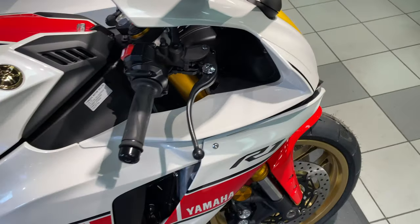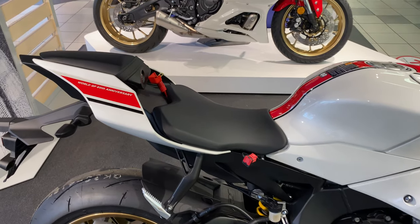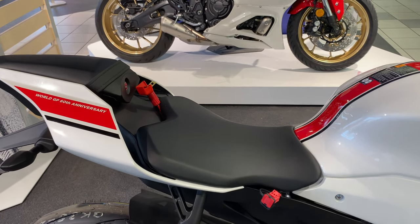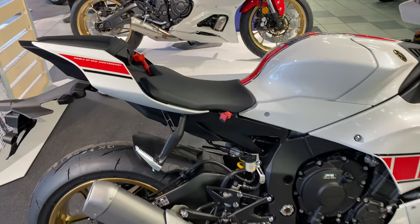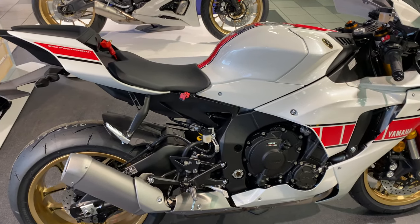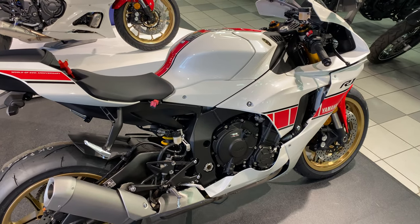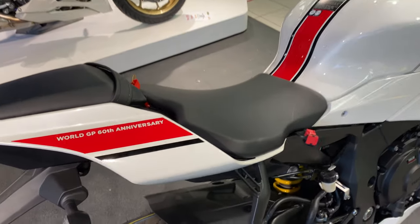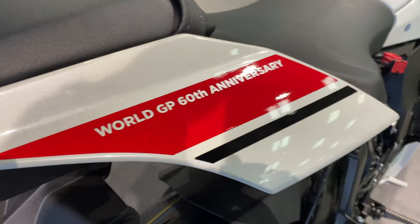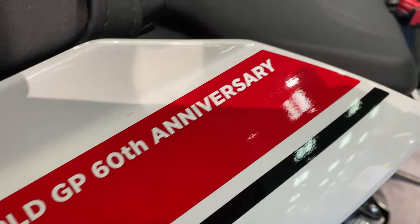This bike also has EBM — engine brake management. The seat height is 855 millimeters. It's got a wet weight of 201 kilograms, an overall length of 2055 millimeters, and the wheelbase is 1405 millimeters. It's got World GP graphics.